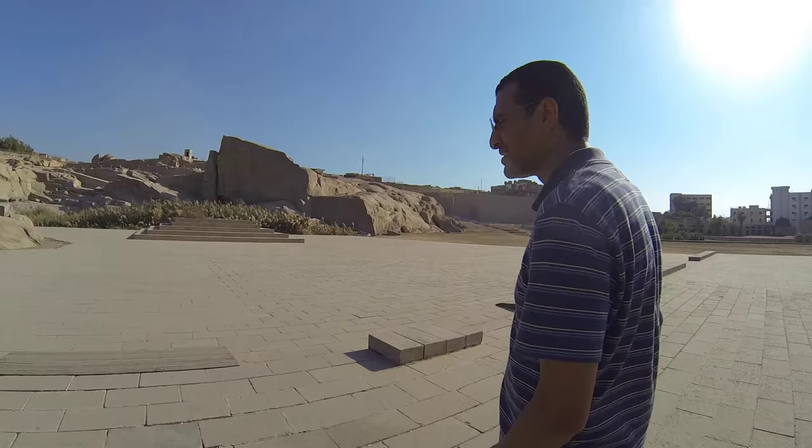The Obelisk. We are here not to see an obelisk because you can see an obelisk in Karnak, you can see one in America, you can see one in France. But why are we here?